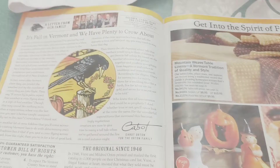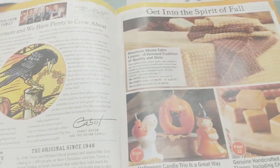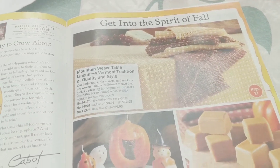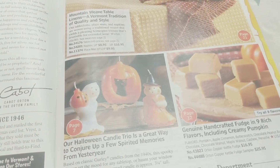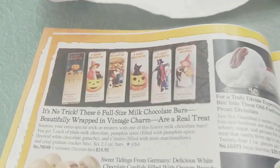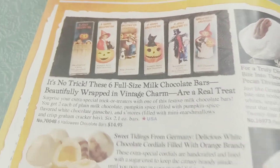They always have a cute little story. Get into the spirit of fall — look how cute these are! That would be perfect for my Thanksgiving table. Vintage candles, oh my gosh. How cute would these be to hand out to trick-or-treaters? It's a little pricey to hand out, but look how cute those wrappers are.